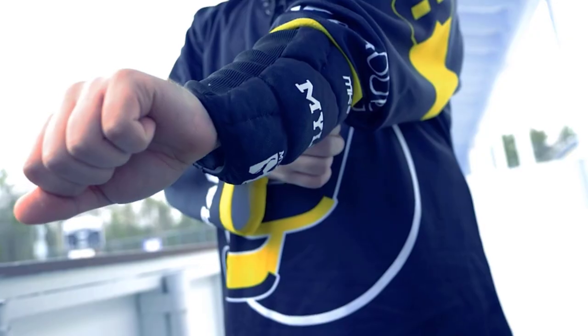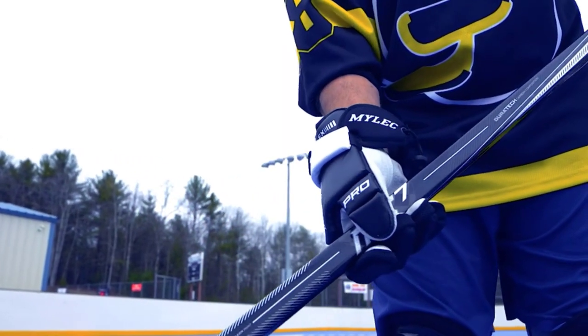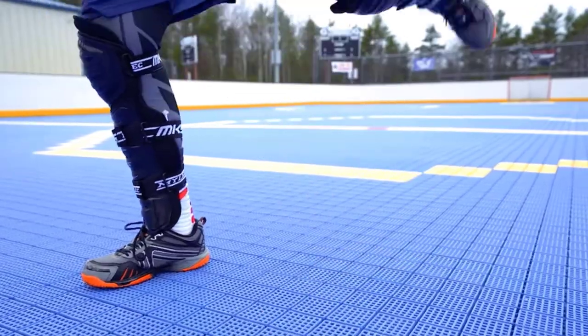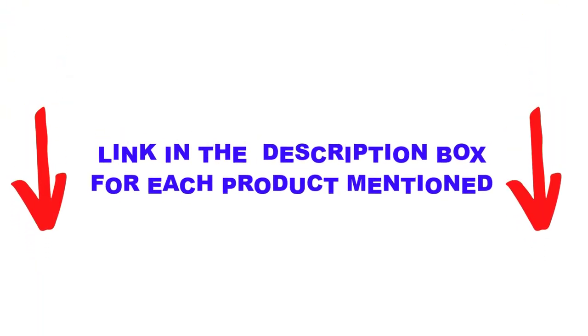There are many products available to choose from for the best-rated hockey gloves, each with different characteristics, benefits, and prices, to help you make an informed decision. I did extensive research, read tons of reviews, and compiled a list of the best-rated hockey gloves from reputable brands. After much research, I found these products very helpful for people like you.